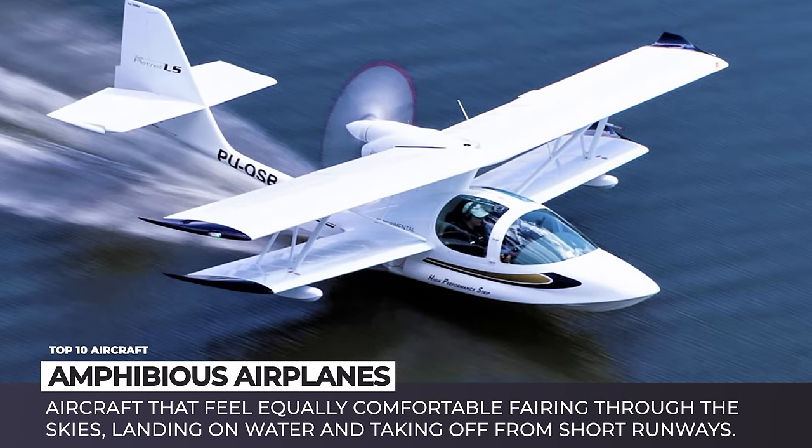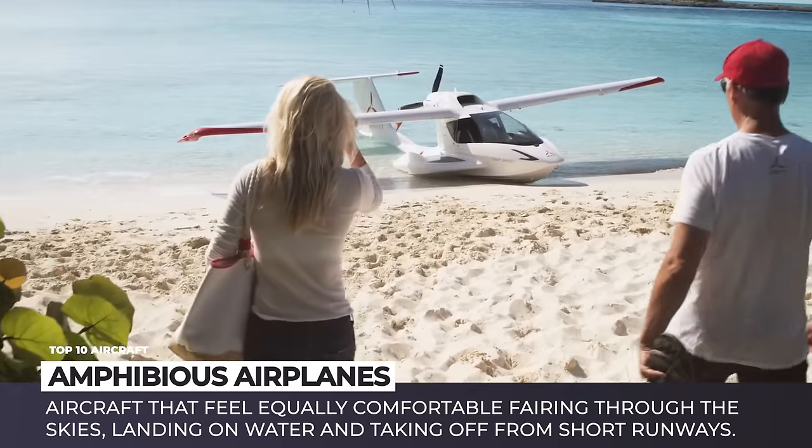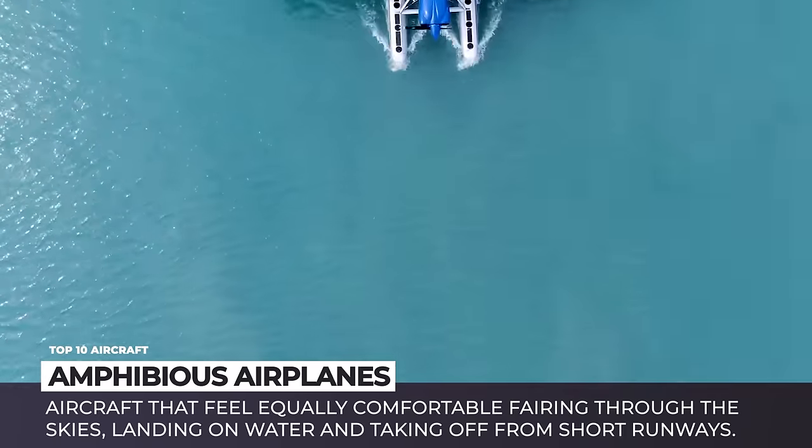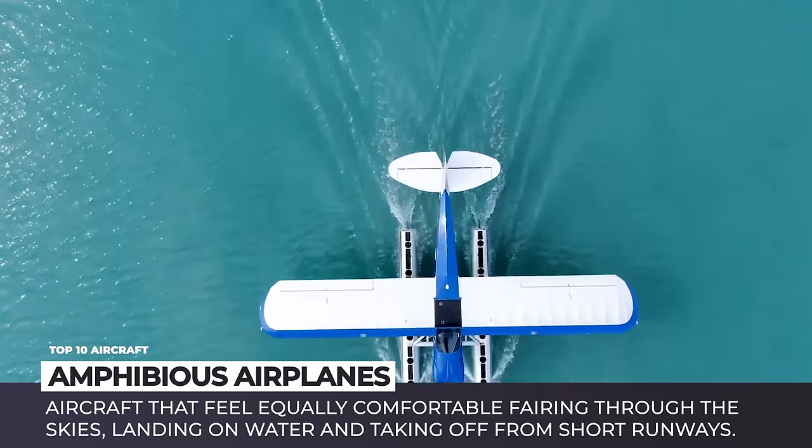The increasing availability of airstrips, safety concerns, and requirements for better fuel economy have resulted in the gradual decline of seaplanes and so-called flying boats.